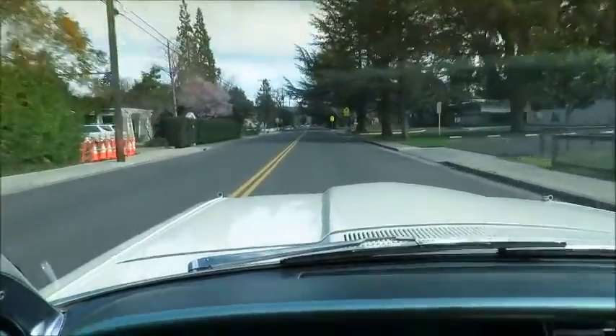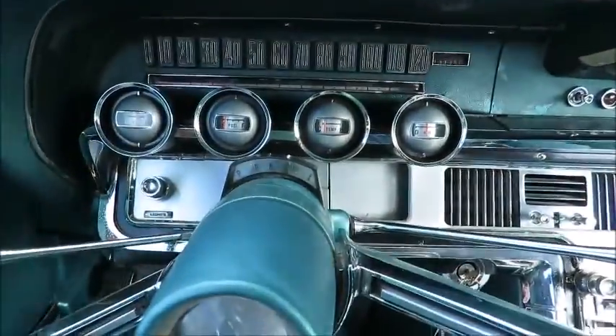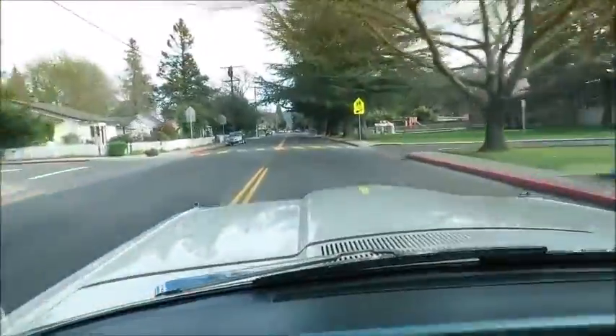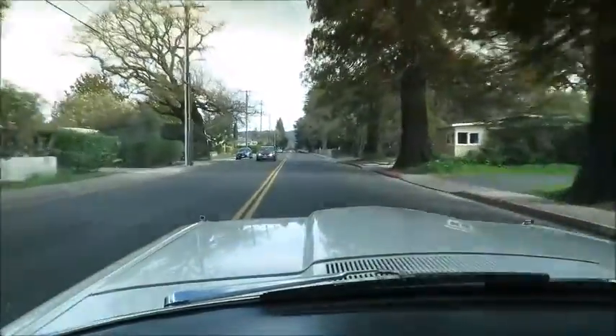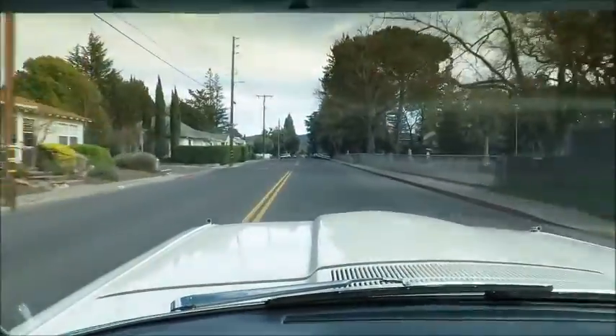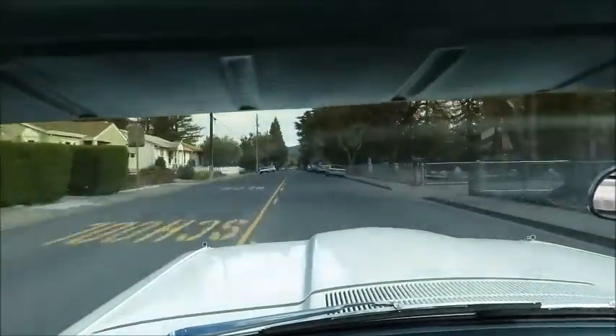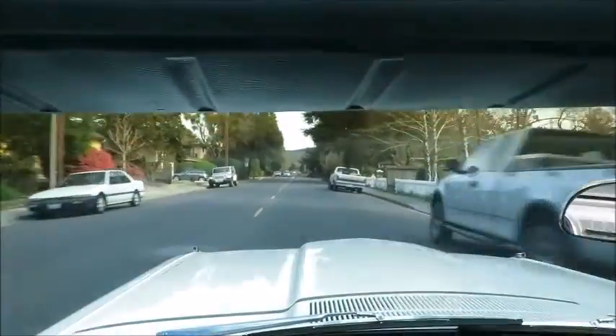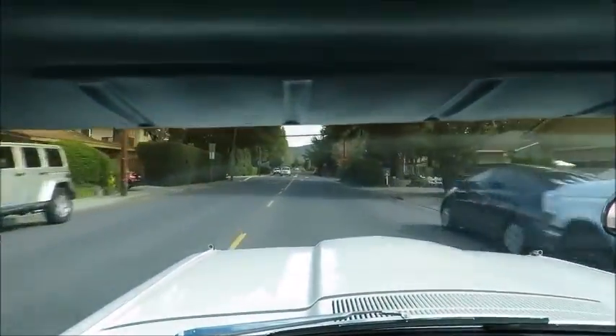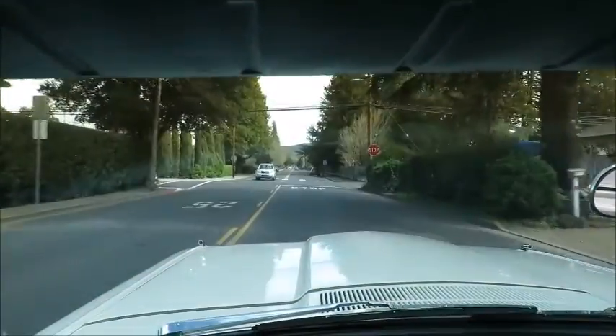We're up to about 35 miles an hour right now, now getting to 40. Plenty of power — I just stepped on it, no smoke. And the braking feels good. We just put a new master cylinder in it, so it brakes nicely.